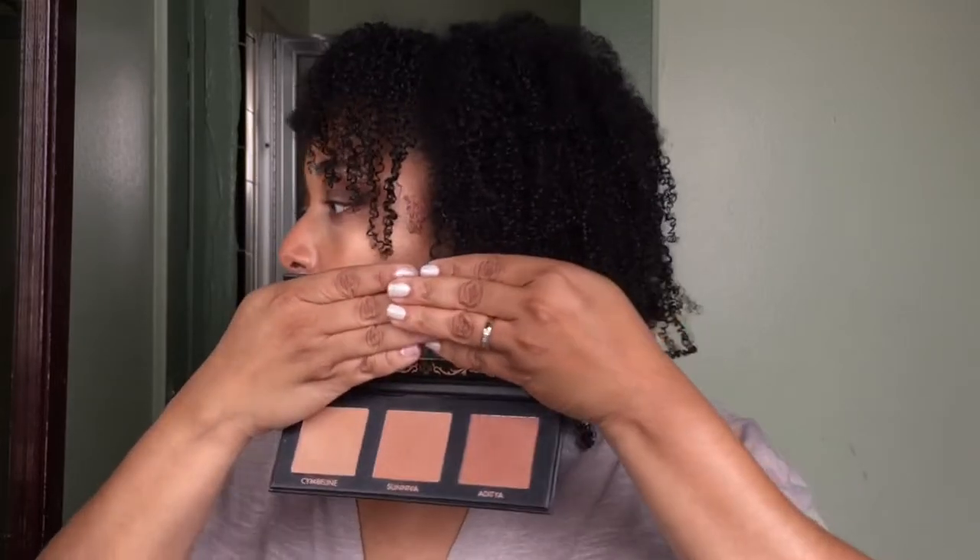This is also from Ipsy — this is the Lovecraft Beauty Bronzing Palette. I love this. I feel like it's like the Hula Light, Hula, and Caramel all together. I think there are four Hulas now but this palette combines those vibes and I love it.